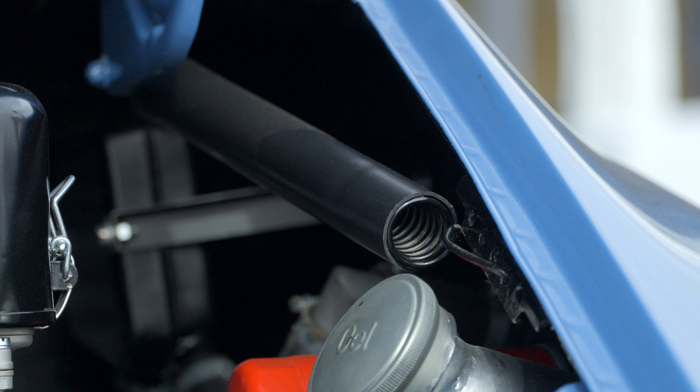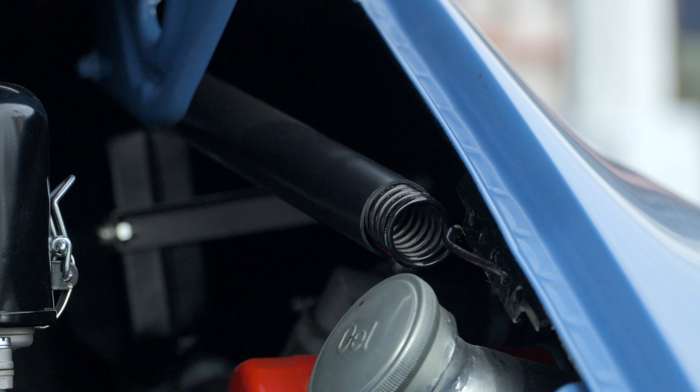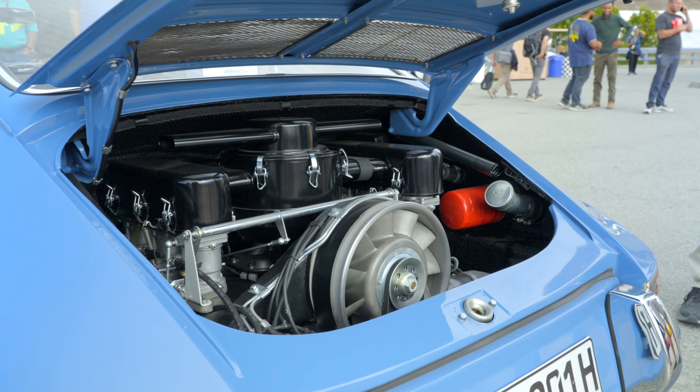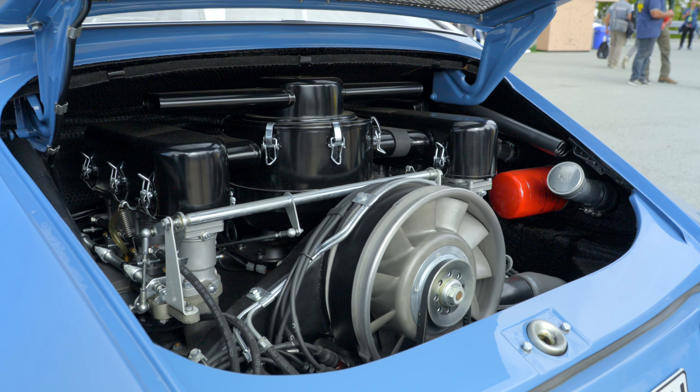The springs for the engine lid are true springs, not the famous gas struts that always wear out. And at the front, they have a torsion system like the Volkswagen had to keep the front hood propped open.